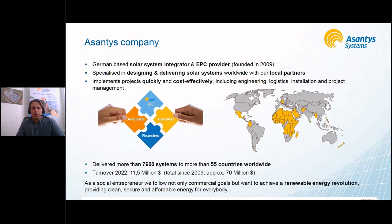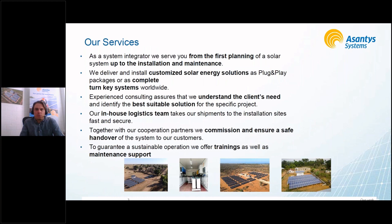So far we have delivered 7,600 systems worldwide across 55 countries — that number keeps growing and we need to update it regularly. Our turnover last year was €11.5 million. But we see ourselves more as social entrepreneurs: it's not all about maximizing turnover. It's about supporting a renewable energy revolution and providing secure energy for everyone, including those most in need.